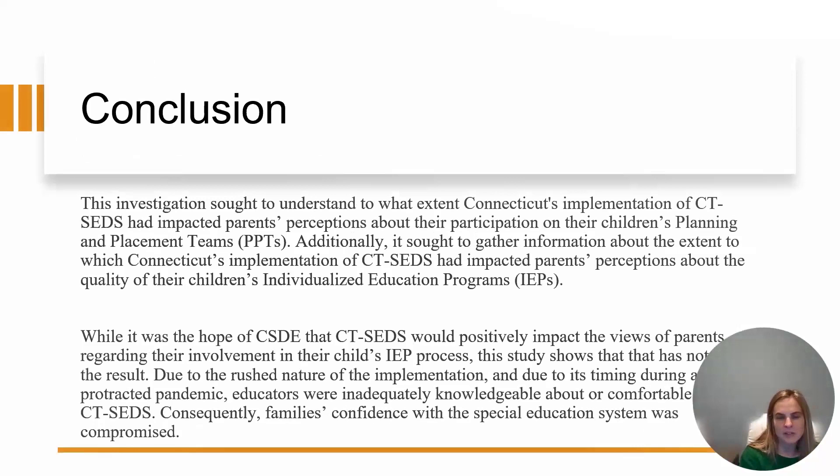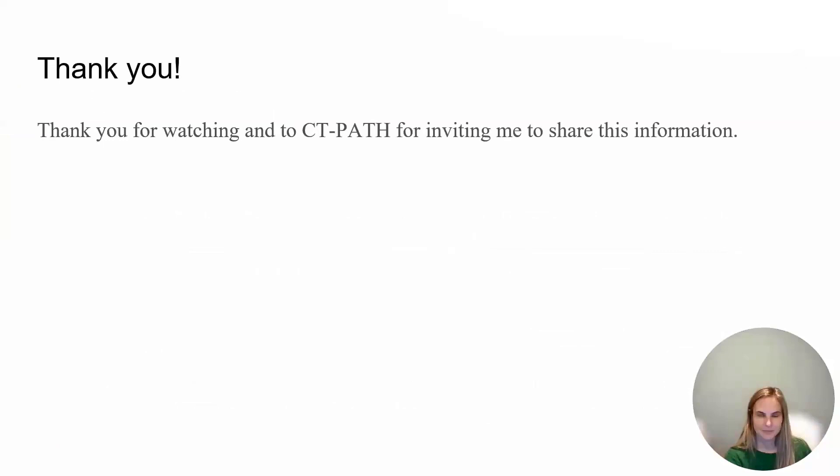In conclusion, this slide reiterates what the investigation sought to understand and discusses how, even though it was certainly the hope of the Connecticut State Department of Education that CT-SEDS would positively impact the views of parents regarding their involvement in their child's IEP process, this study shows that unfortunately that was not the result. Due to the rushed nature of the implementation and perhaps its timing, educators were not knowledgeable or comfortable enough with CT-SEDS at onset, and consequently families' confidence with the special education system was compromised. Thank you so much for watching and thank you to CT-PATH for inviting me.